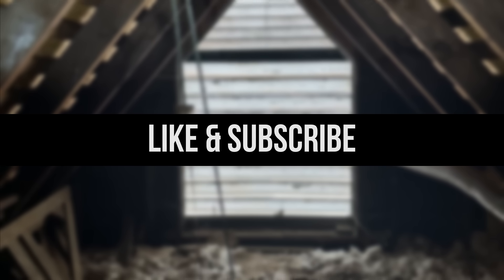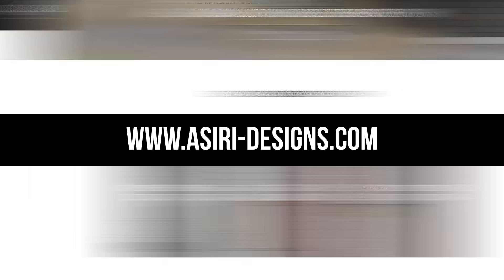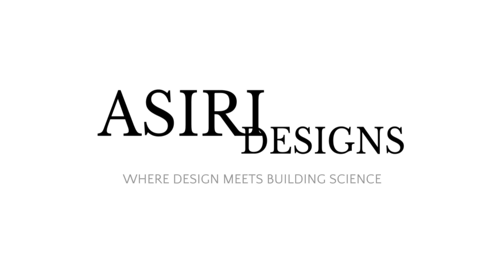If you found this video helpful, make sure to leave a like and subscribe for more weekly building science videos, and head over to our website at aceria-designs.com where we have over 150 free building science articles. Look for a wide range of topics — links will be in the description below. Good luck with your projects. Cheers.